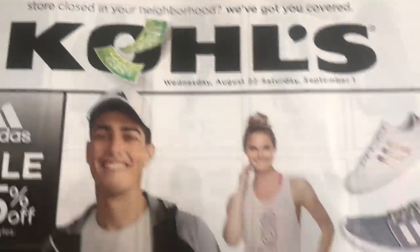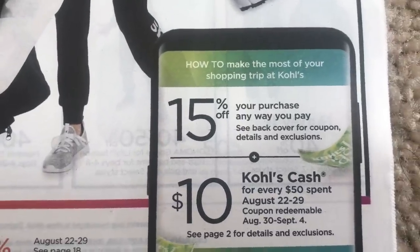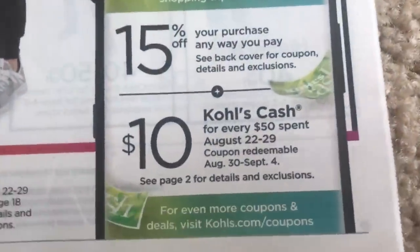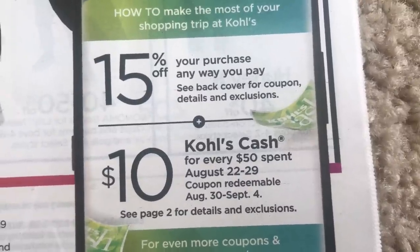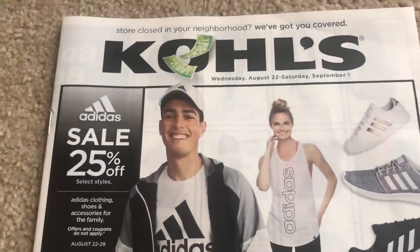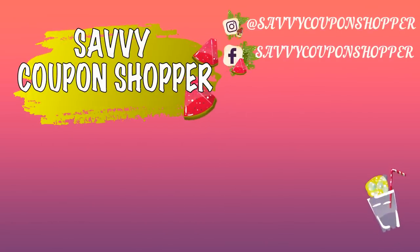And this is for Kohl's shoppers. If you're shopping Kohl's, they are definitely having a lot of summer clearance. There's a 15% off your purchase coupon in this week's ad that you can go ahead and use. For every $50 spent through the 29th, you're going to earn $10 in Kohl's Cash, and you can redeem it August 30th through September 4th. Those are just a couple of sales updates for you guys. Thanks so much for watching this preview. Have a great day — bye-bye!